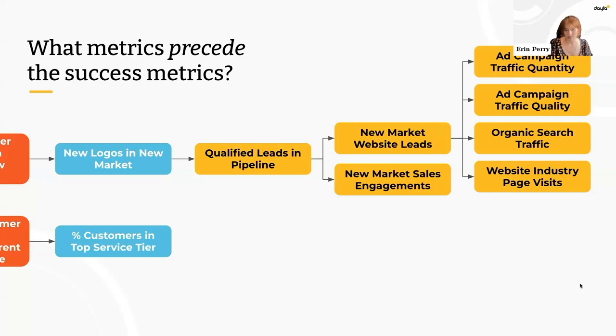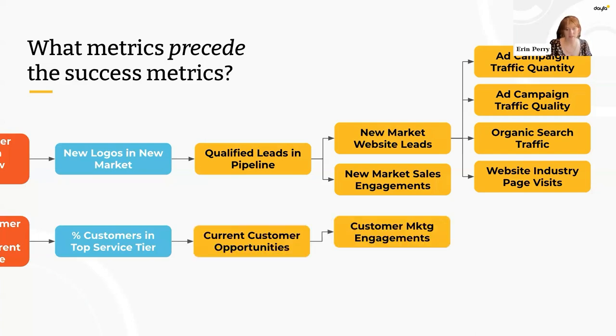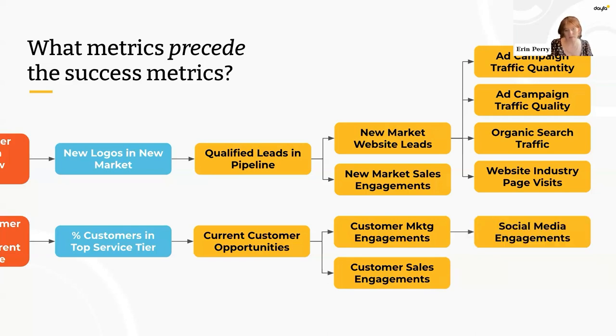What about current customer opportunities? Before we get a new opportunity from an existing customer, we're probably engaging with those existing customers in some way. One layer up from that, we're going to do our best to gauge how they're interacting with our marketing and promotional activity, or even with our account management staff. We could track all of these things, but due to resources and focus, we're going to want to prioritize.